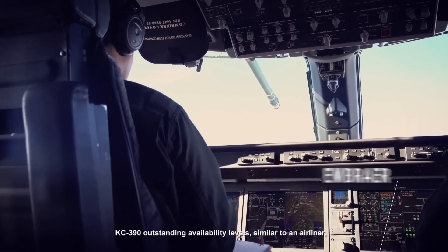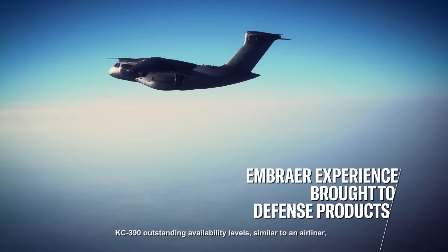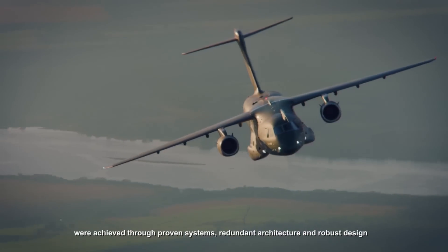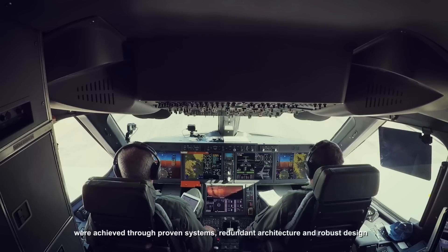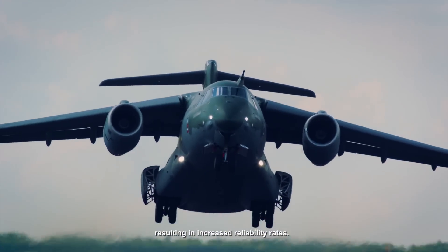KC-390 outstanding availability levels, similar to an airliner, were achieved through proven systems, redundant architecture, and robust design resulting in increased reliability rates.